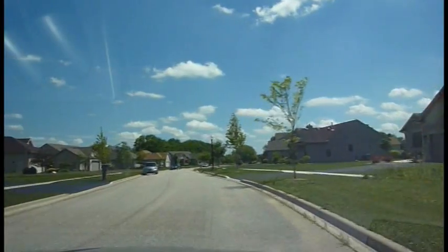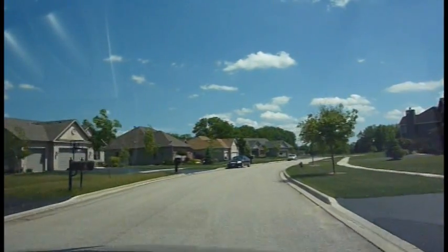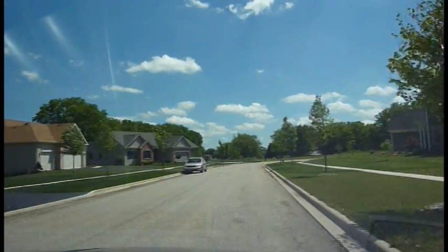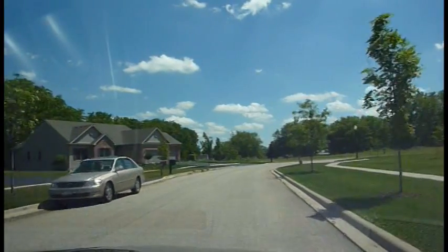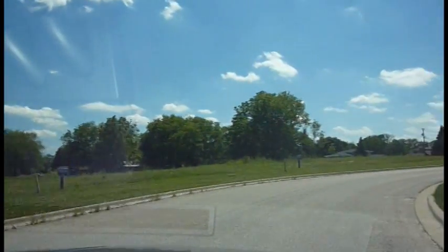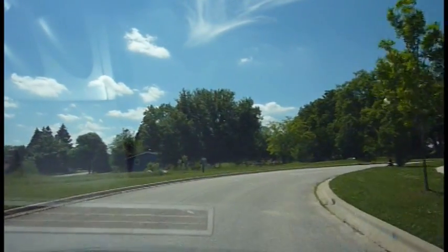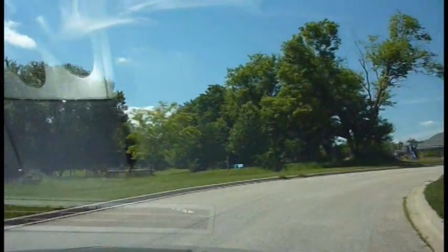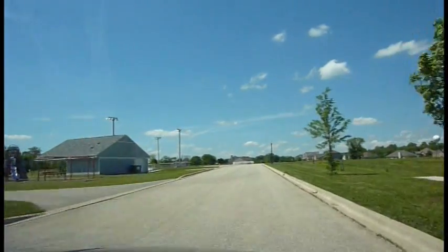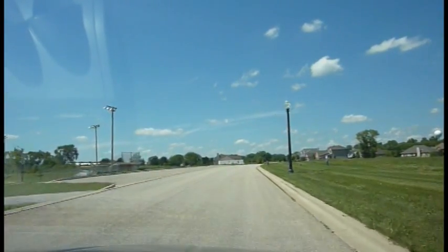There also appears to be a baseball field or softball field in the area, which is the first I've seen among the places I've visited. Coming up, you'll see the park and the baseball field right there. I wish my subdivision had a baseball field.